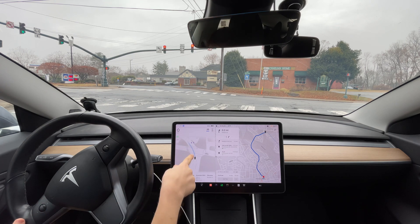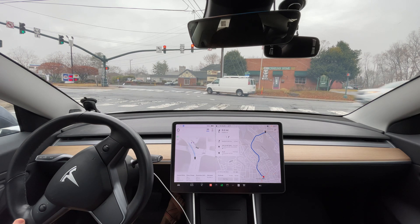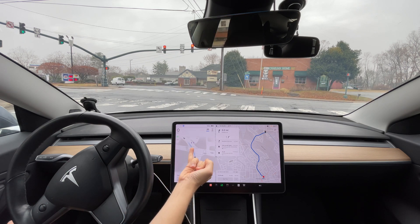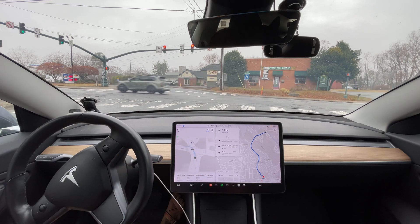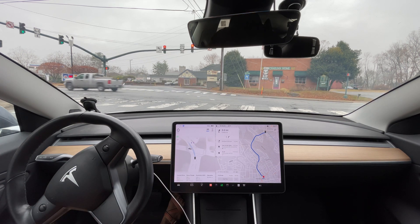This looks improved. I'm glad I got in the middle lane - a lot of times I would get in the far right lane right here. What's improved is that it's not trying to cross over; it can see the divider lane right here. Once the light turns green that will be the ultimate test, but we'll see what it does.